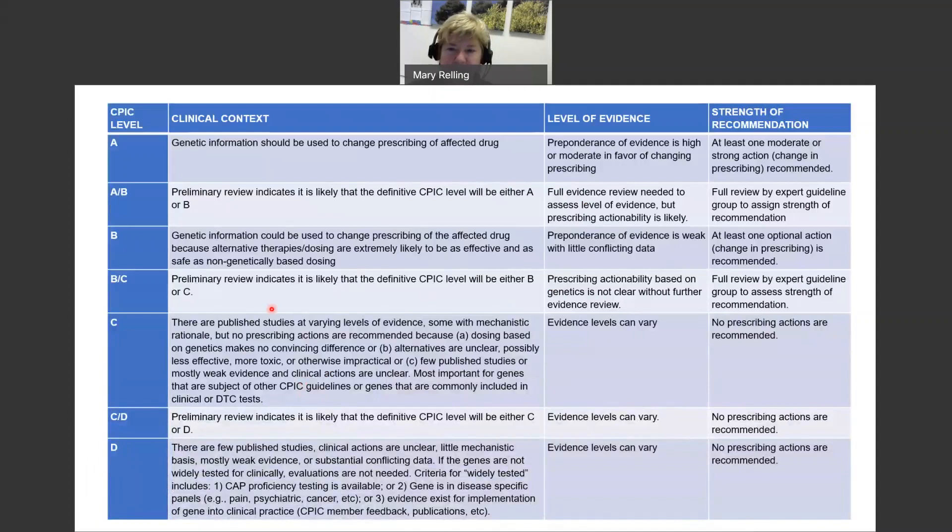We have reevaluated our actionability levels extensively over the last year or two, clarifying what we mean by Levels A, B, C, and D. For a B assignment, we need a full evidence review but feel prescribing actionability is very likely. Many gene-drug pairs fall in the B/C category where there's obviously a lot of evidence, but it's not clear without a complete review whether the pair will be Level A/B versus Level C. Evidence levels for C and D can vary dramatically — if evidence is conflicting or actionability for the alternative therapy is unclear, it stays at Level C.